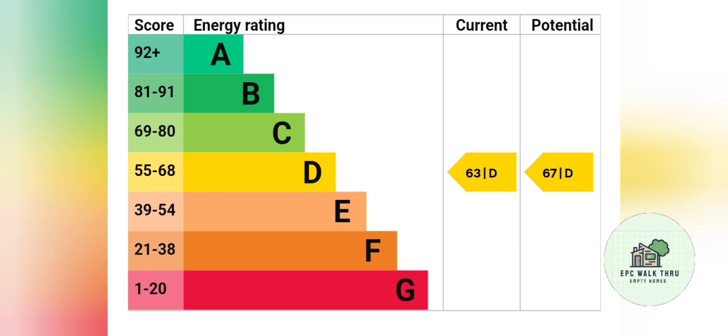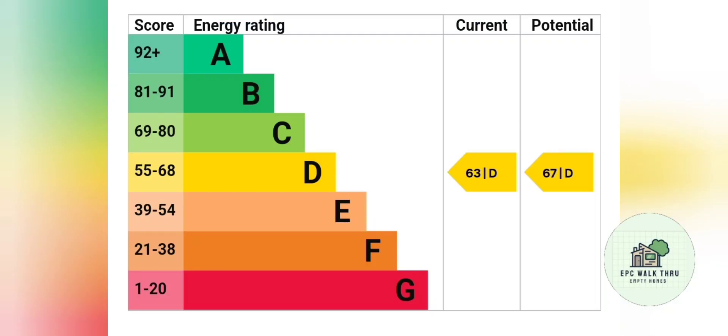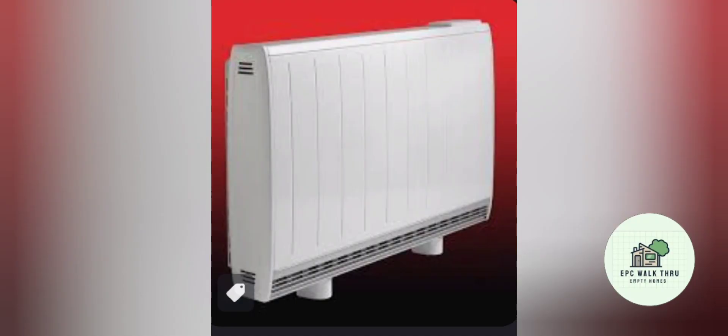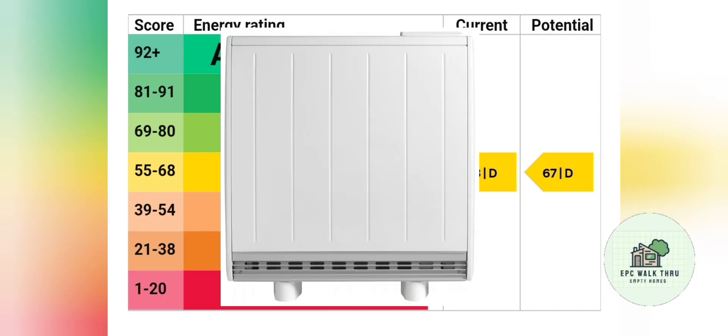The property has an expired EPC of D63 and I've been tasked to increase that score to at least C69, moving up a band. The best way to do that is to remove the old storage heaters and replace them with high heat retention storage heaters — Dimplex Quantums. Bedroom one has a combined storage heater with peak and off-peak supply, so it's just a matter of removing it and installing a QM70 in its place. No new wiring is needed.